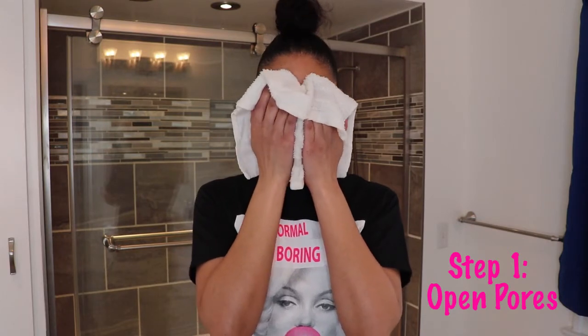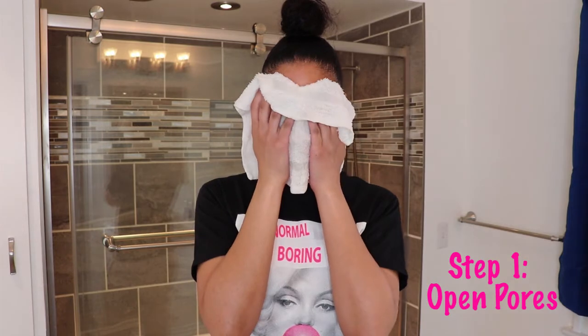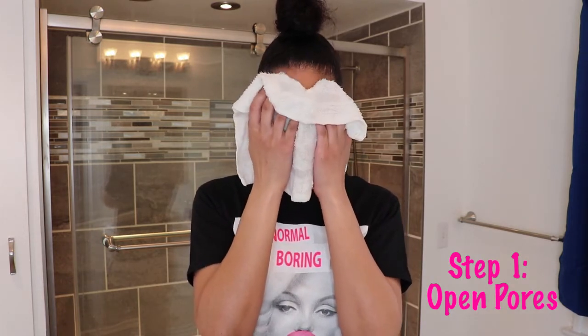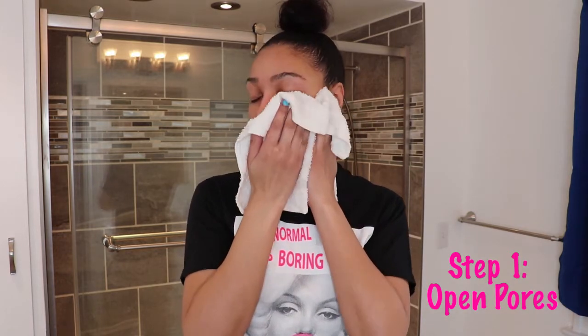Step number one is to open your pores. This helps your skin become more permeable so that the products you're about to use are able to absorb better. On a normal day, I would open my pores by splashing my face with warm water in the shower, but for the purpose of this video, we'll just use a damp rag.